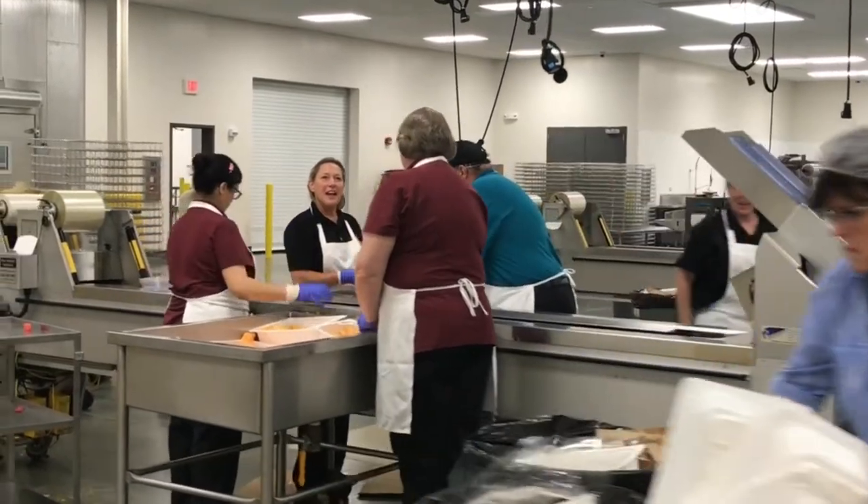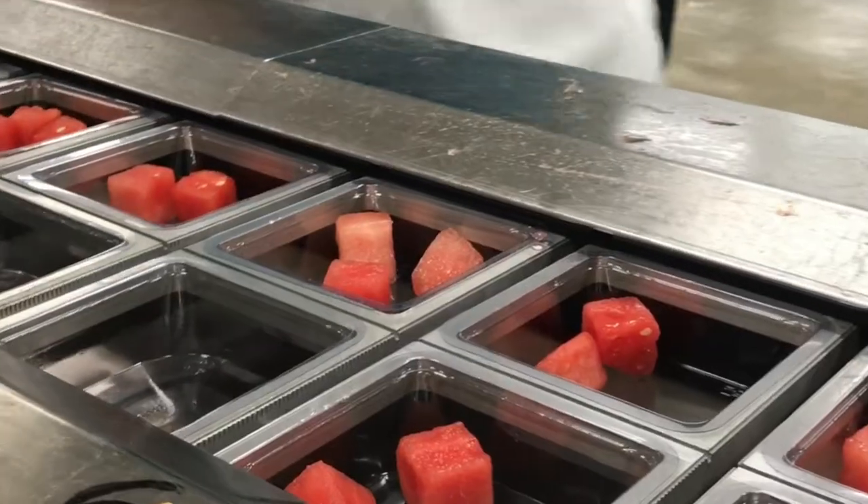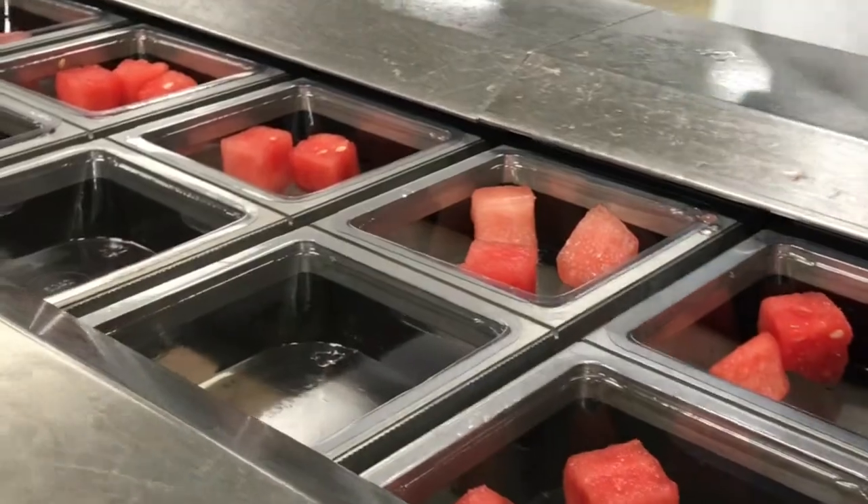The high schools and the middle schools pretty much are self-sufficient. We supplement from here as needed. Volume-wise, we can get up towards 8,000 breakfasts and close to 13,000 lunches that are produced out of here.